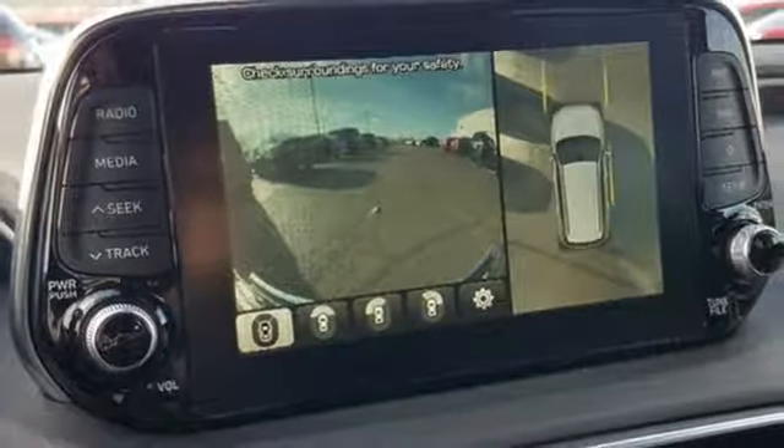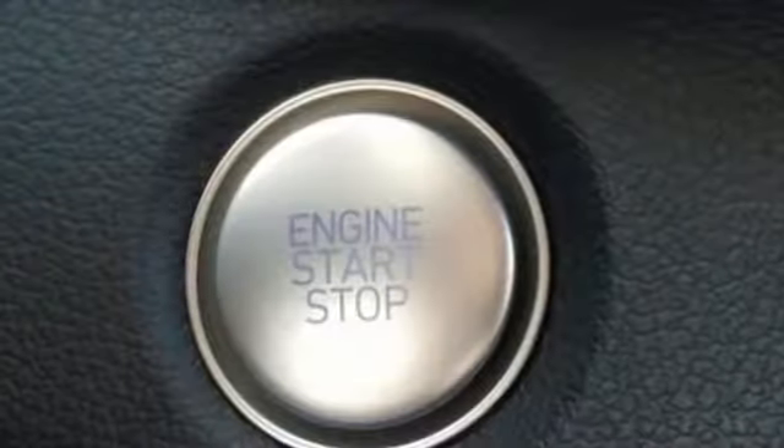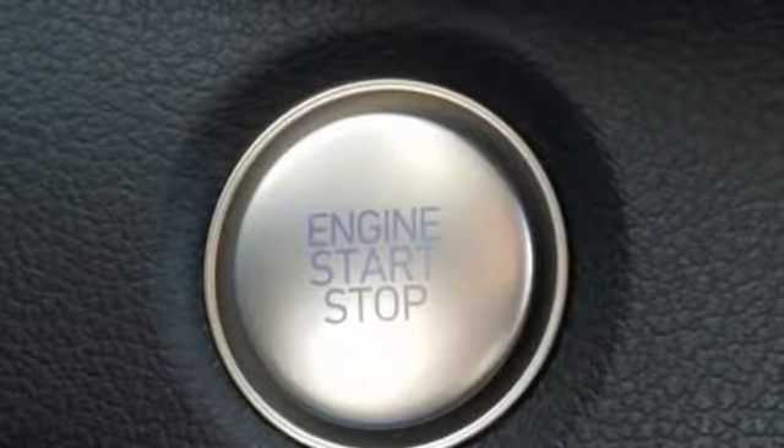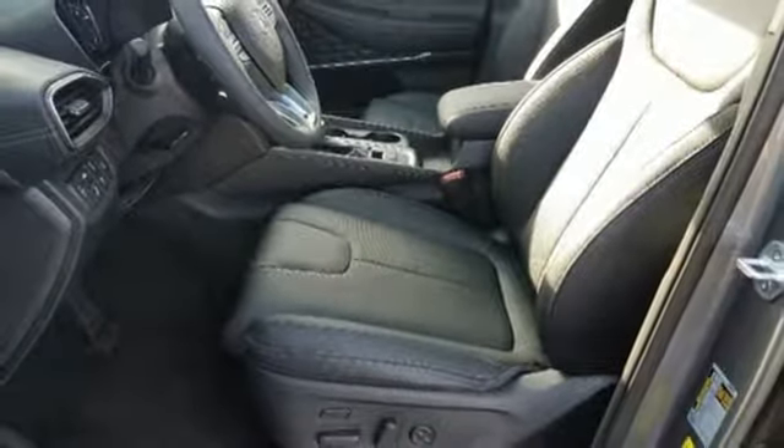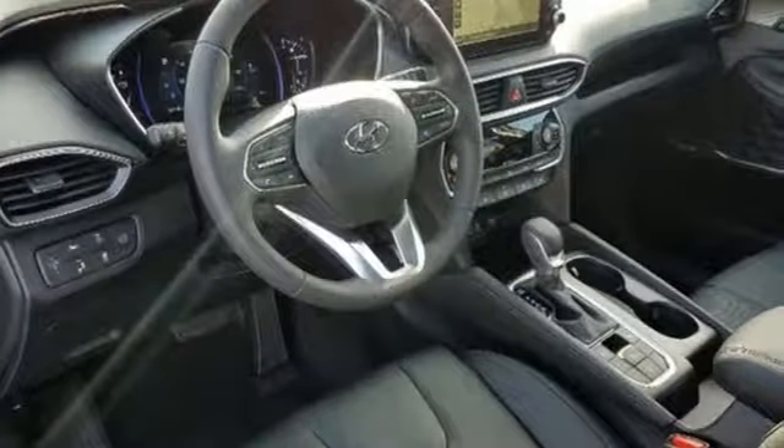Dual zone climate control, engine auto stop start feature, first and second row express open and close sliding and tilting sunroof, electronic shift on the fly and automatic transmission.